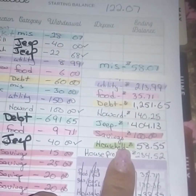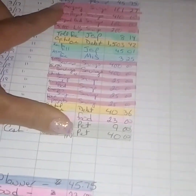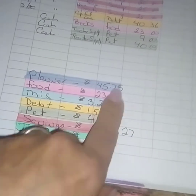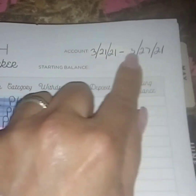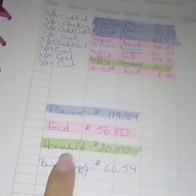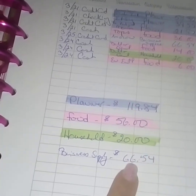I added everything up over here — it's all highlighted so you can find it. That was actually two weeks. Here is just one week added up. I put planner money back in. This is the expense tracker for March 21st through March 27th.